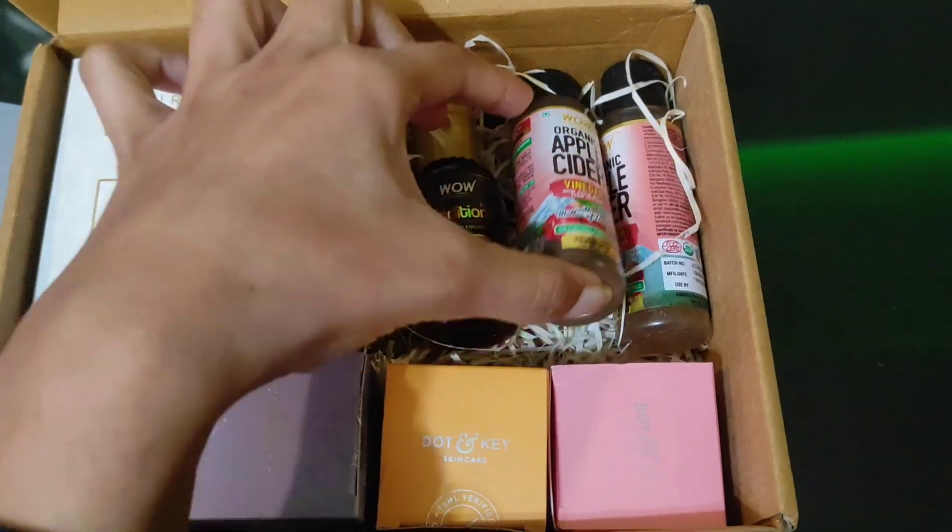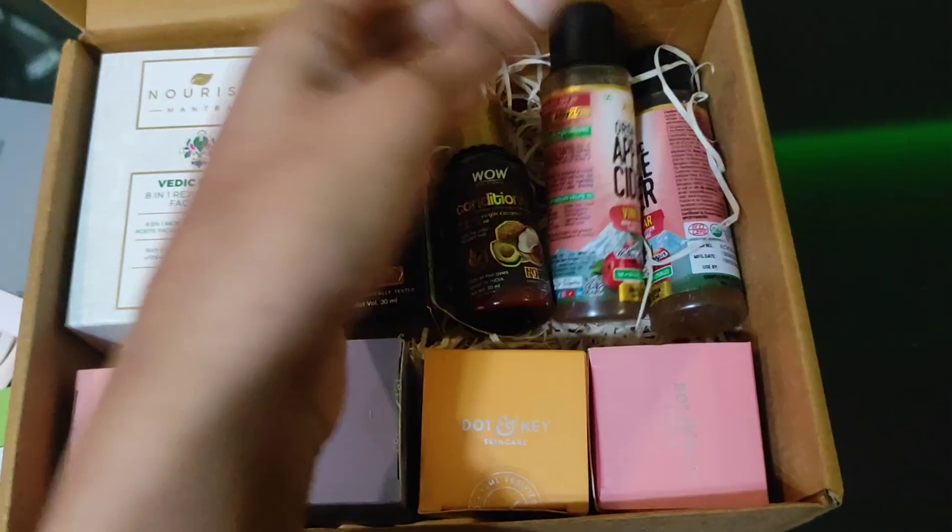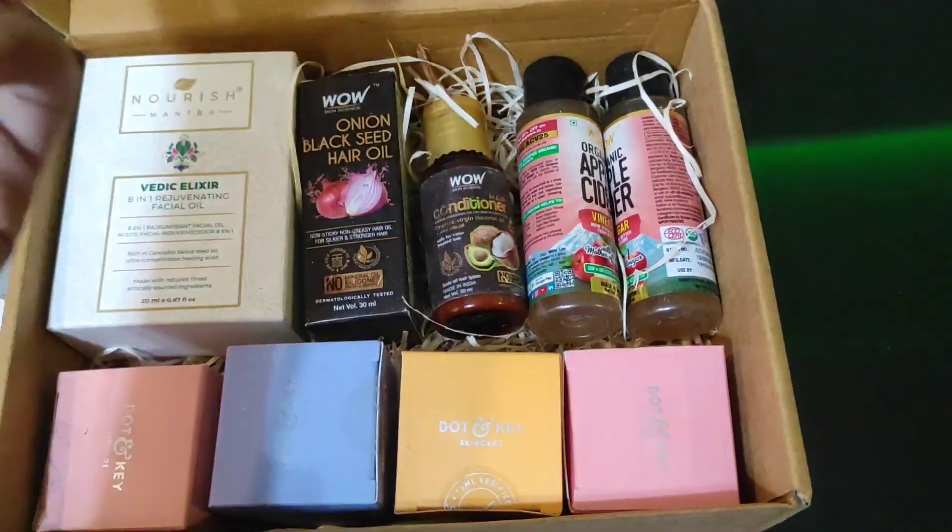Since I've been into skincare, I thought apple cider vinegar would be a good option. And the other one was just a mini hair oil and conditioner.